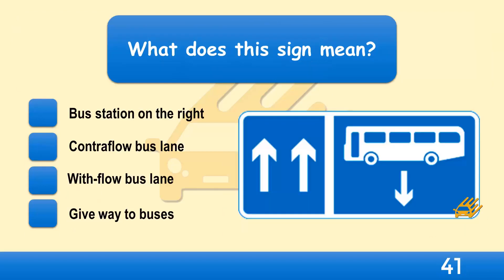What does this sign mean? Bus station on the right, contraflow bus lane, withflow bus lane, or give way to buses?